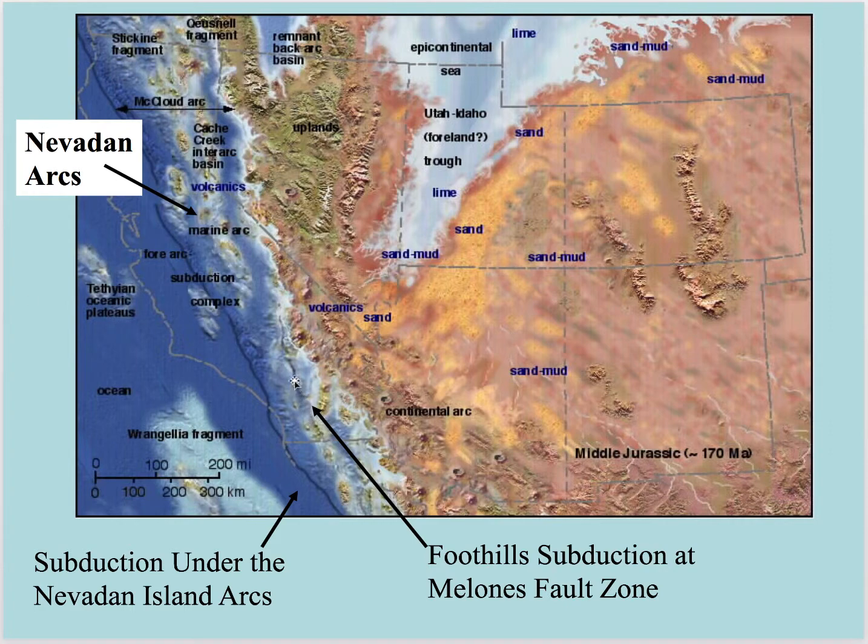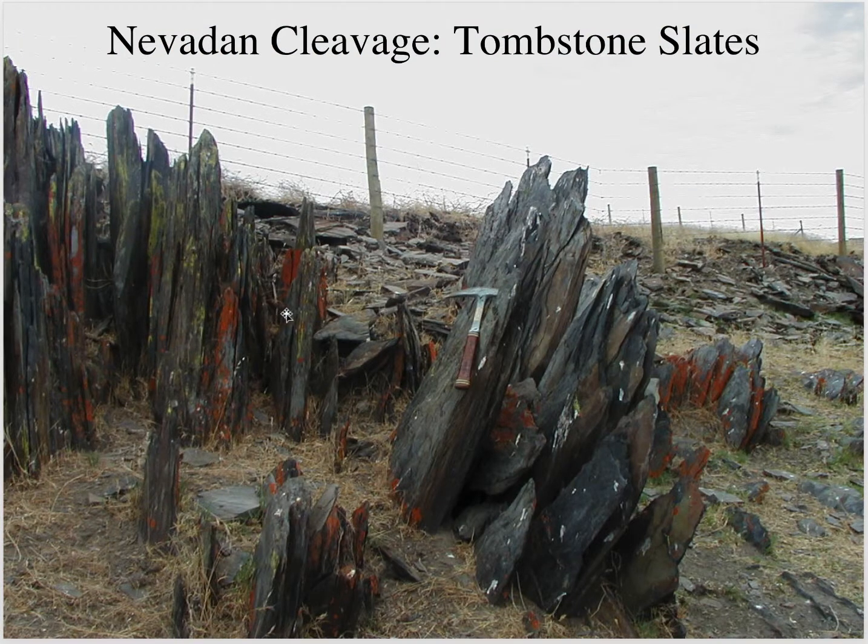As we approach the Nevadan orogeny, note we have an ocean trench here — that's the foothill subduction, the Melones Fault Zone. Then we have this marine arc in here, called McLeod, with mostly McLeod fauna. The terrains coming in farther west have mostly Tethian fauna. Here's that other subduction zone, which is going to be the Franciscan. Once the Nevadan orogeny occurs, we're going to have collision, and we're going to get these tombstone slates with that Nevadan cleavage — a pervasive north-northwest foliation.